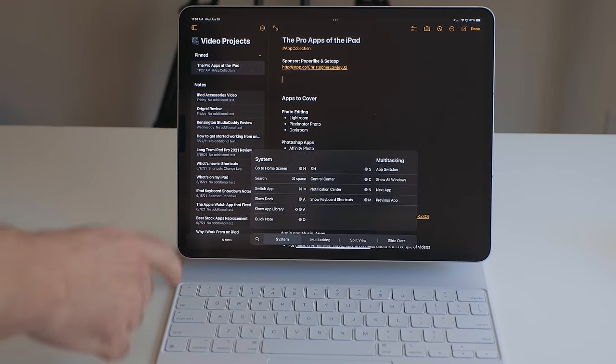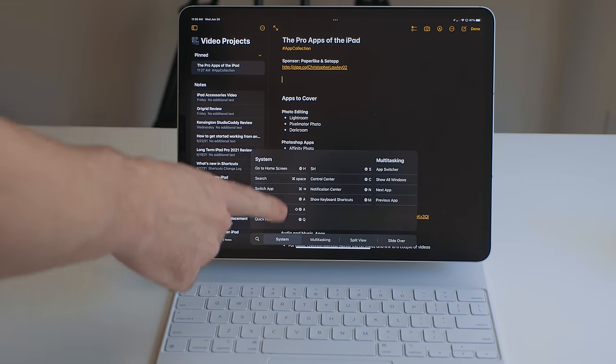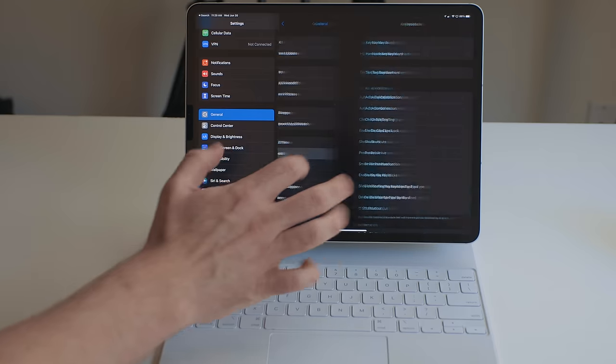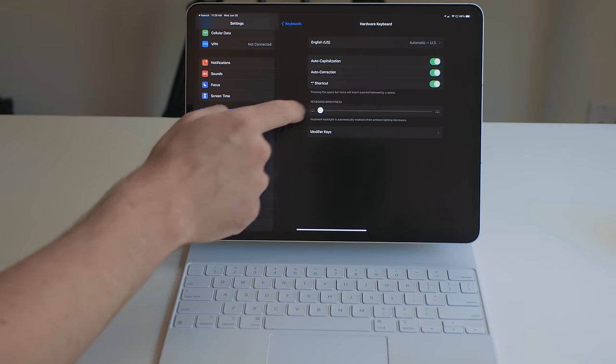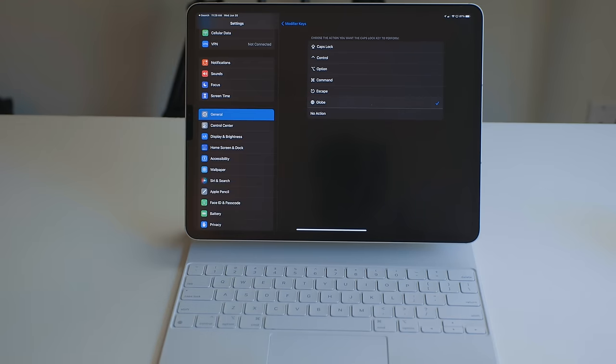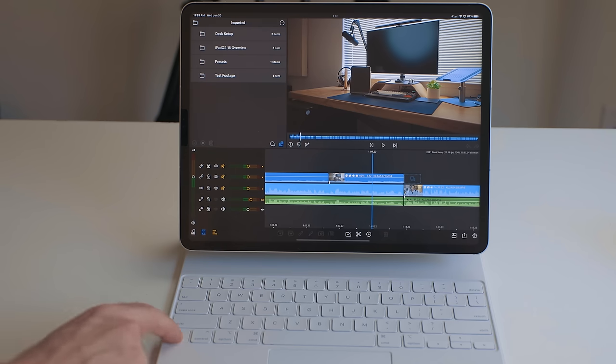You can now hold down the Globe key and see system-wide keyboard shortcuts, which I am very excited about. Some of these were in previous versions of iPadOS, but a lot of them are brand new. A quick side note: if you don't have a Globe key on your keyboard — for example, my mechanical keyboard does not have one — you can go into Settings > General > Keyboard > Hardware Keyboard > Modifier Keys and replace a specific modifier key to be the Globe key. I swapped out my Caps Lock key to be a Globe key.